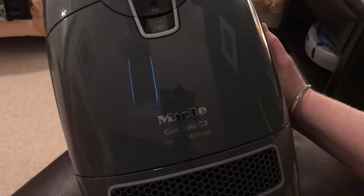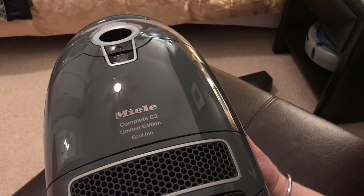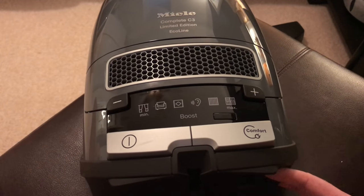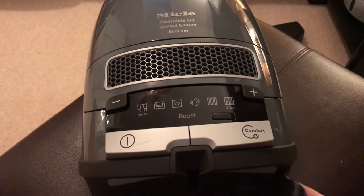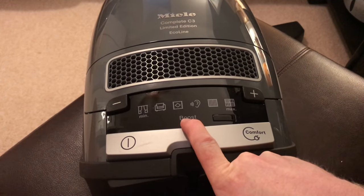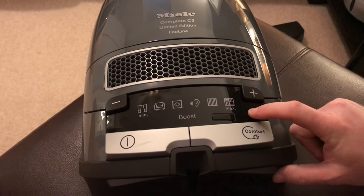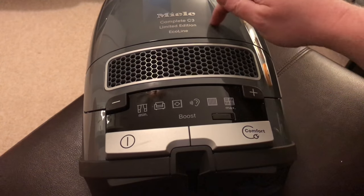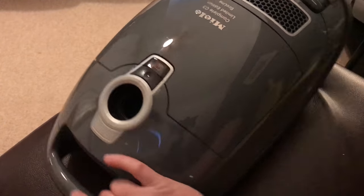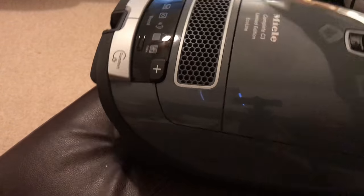Miele Complete C3 Limited Edition Eco-Line. These controls are pretty standard. Comfort Rewind. On and off button. Decrease, increase. But this has a boost function. And it also has the button here for the reset, which is for the filter. The colour of it is beautiful - it's a lovely, lovely dark grey colour. It looks really, really nice indeed. Very smart.